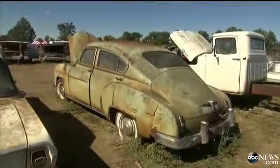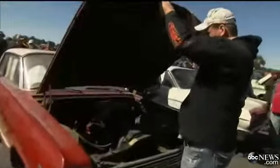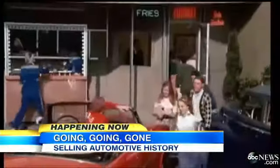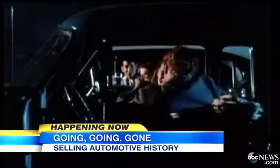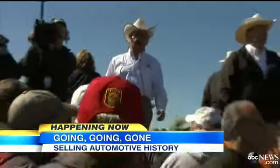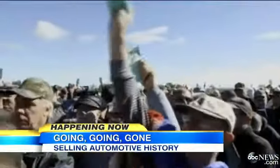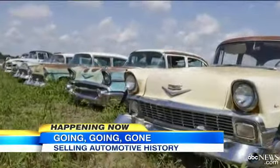Don't let the dirt and dust fool you. Beneath all the grime, there is buried treasure in the form of vintage American cars now up for auction. We are a long way from the era of malt shops, drive-ins, and rocking around the clock — they don't make them like this anymore. But in Pierce, Nebraska this weekend, nostalgia reigns as car lovers from around the world shell out big bucks for these diamonds in the rough, classic pieces of automotive history.